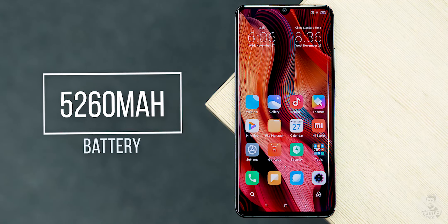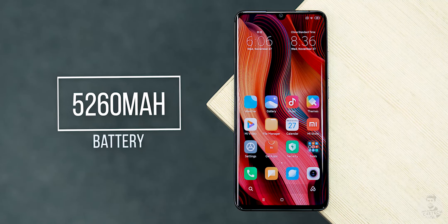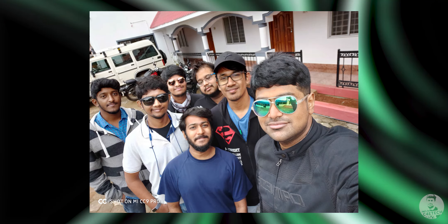The reason why the Mi Note 10 weighs in at almost 210 grams is because of the 5260mAh battery Xiaomi has included here, and the battery life is really impressive. I've used this phone as my primary for about two weeks and on days with light usage, it wasn't uncommon for me to end the day with over 60 percent charge left.